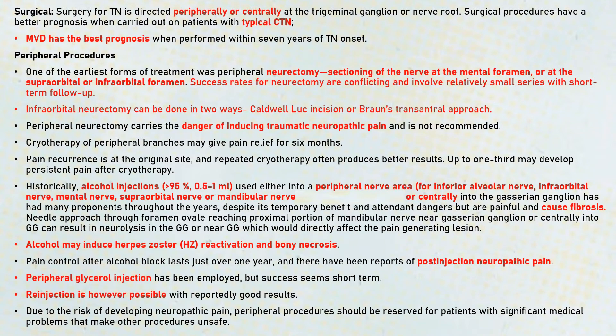Coming to the peripheral procedures, one of the earliest forms of treatment is peripheral neurectomy. There can be sectioning of the nerve which can be done at the mental foramen, supraorbital, or infraorbital foramen. Neurectomy basically removes the peripheral nerve fibers. The success rates for neurectomy are conflicting and involve relatively small series with short-term follow-up. Infraorbital neurectomy can be done either through a calvac loop incision or through a brons transantral approach. Peripheral neurectomy carries the danger of inducing traumatic neuropathic pain.